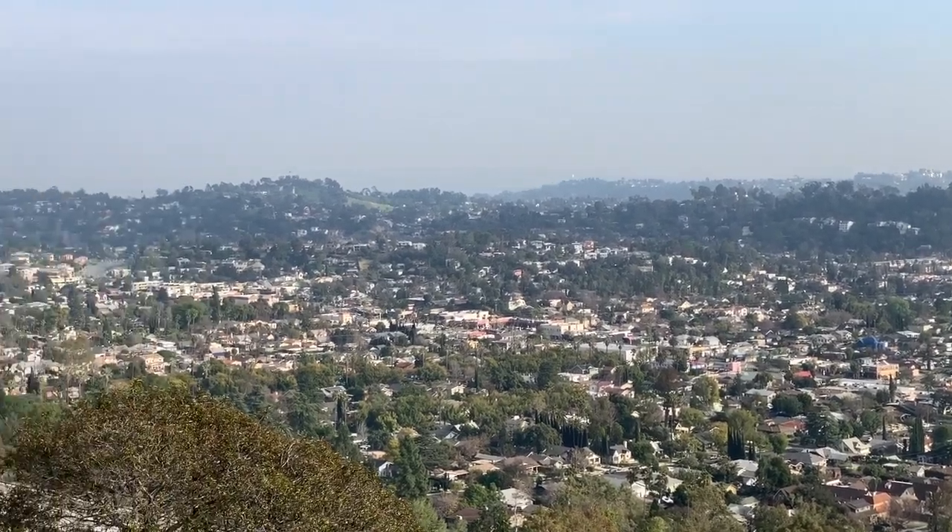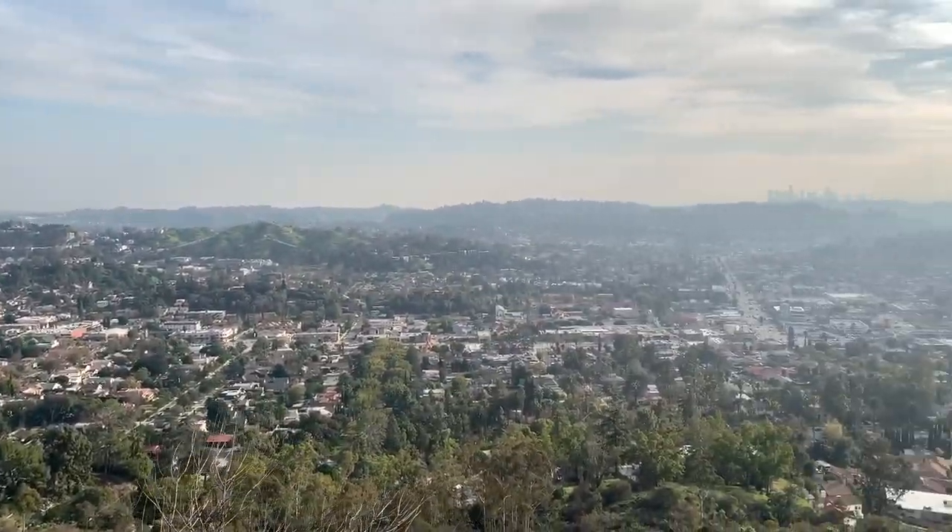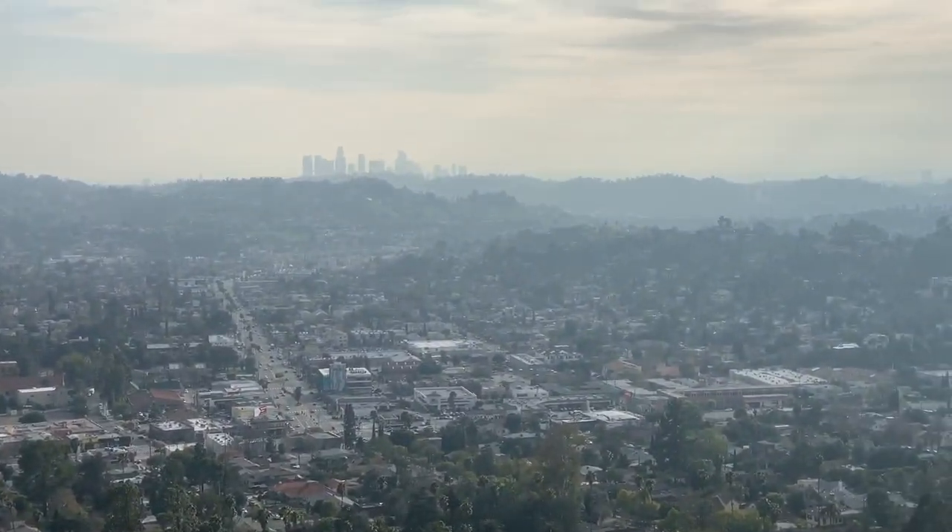I keep coming back because obviously it's beautiful and there are some really good pictures to be taken. Does this look familiar?